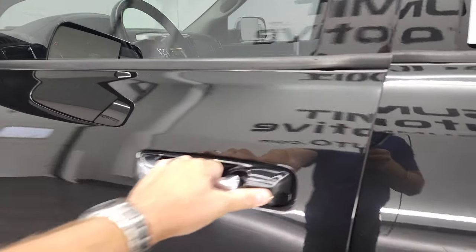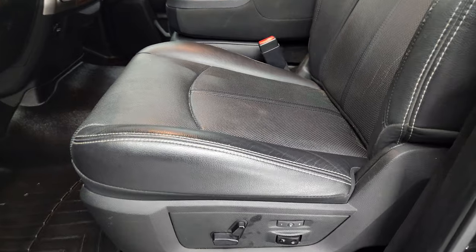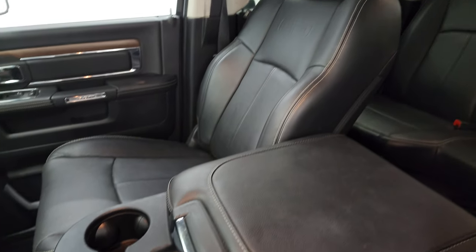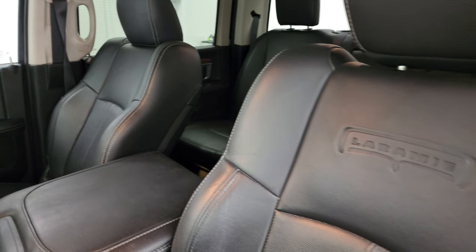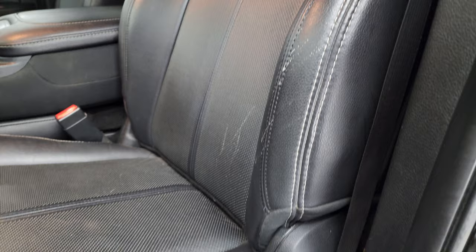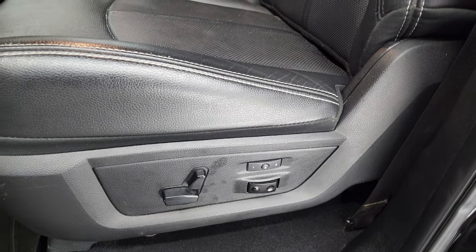Inside, the Laramie package gives you the black leather interior. This one has the 40-20-40 split bench seating in the front. You get the Laramie embossed backrests. No rips or tears on the seats — looks pretty decent.